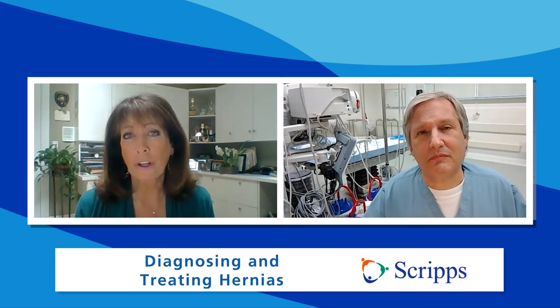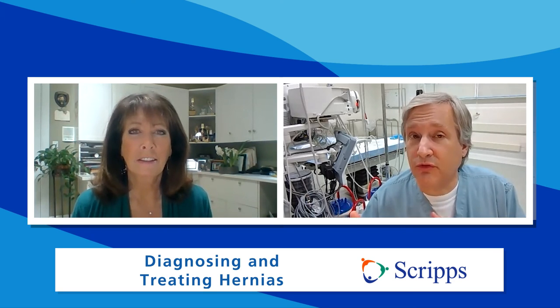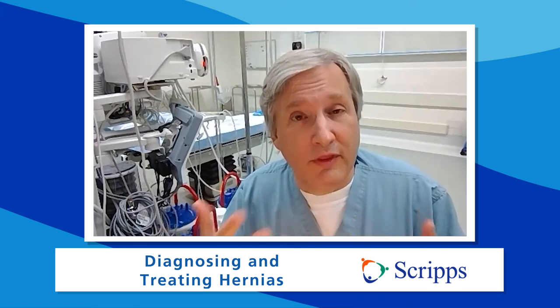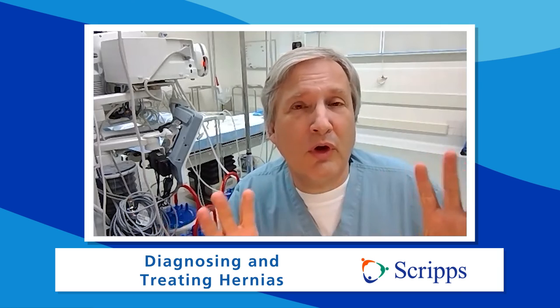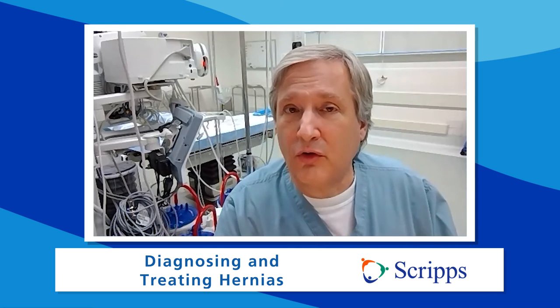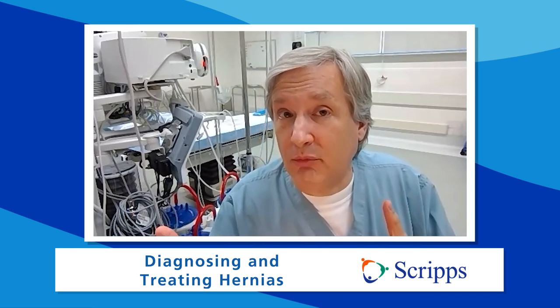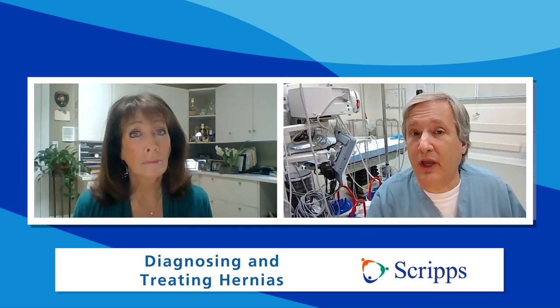If you end up with a hernia, there are two aspects to recurrence. First, can a hernia come back in the same place where it was fixed? That's called a recurrent hernia, and unfortunately it does happen. One advantage of these minimally invasive robotic techniques is that they allow us to identify more areas and fix hernias that weren't suspected beforehand, reducing recurrence. Additionally, if somebody has had a hernia before, they are a little more susceptible to developing hernias in other locations in the future.